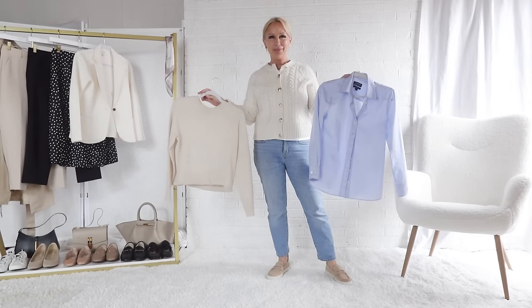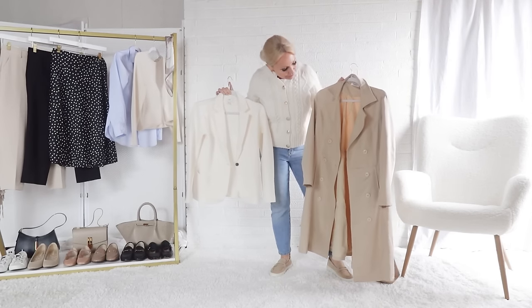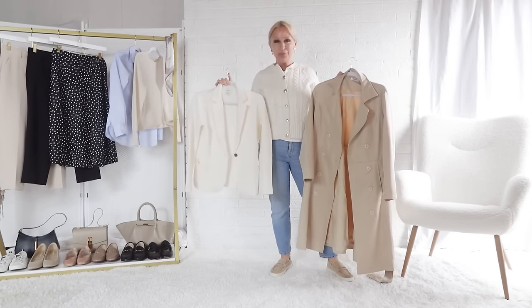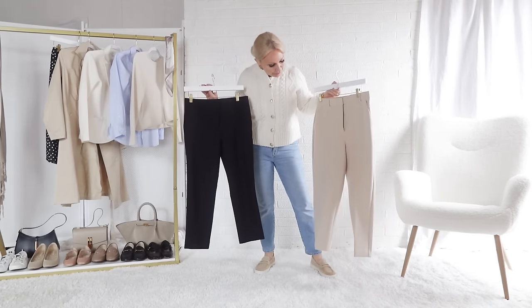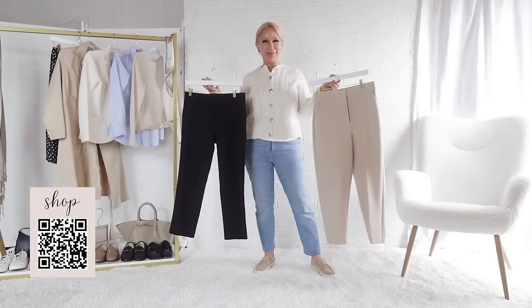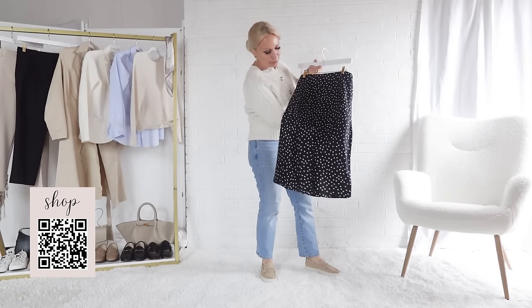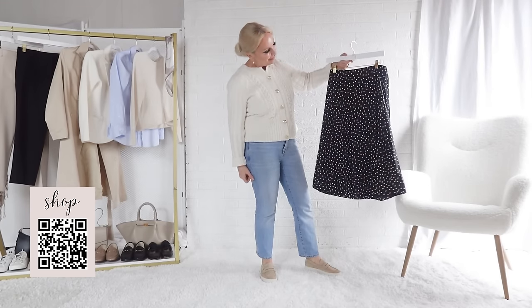A cashmere sweater, a blue button-up, a sweater blazer, and a trench coat, black ankle pants, and a lovely satin slip skirt with just a minimal print to it. I'd also pack this cable knit cardigan and white t-shirt underneath.